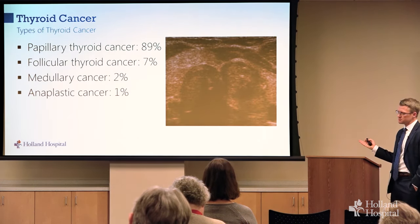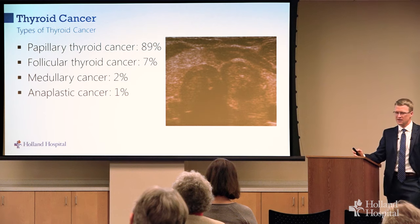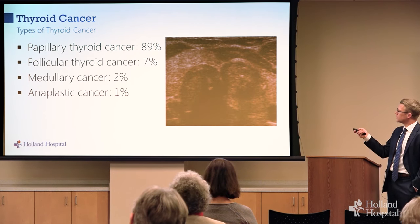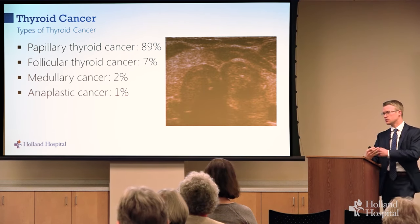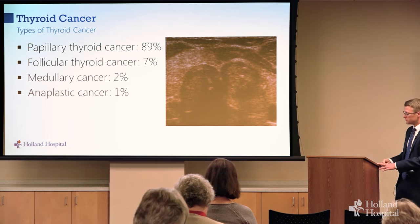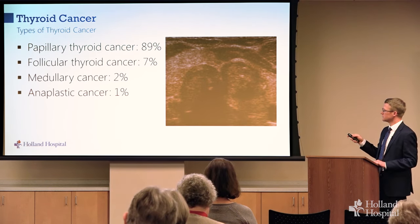There are four main types of thyroid cancer. By far the most common is papillary thyroid cancer, followed by follicular thyroid cancer — together we call these well-differentiated thyroid cancer, and essentially everything we'll discuss from now on is about these two. Medullary thyroid cancer is much less common and sometimes part of a genetic condition. Anaplastic cancer is thankfully very rare but very severe.